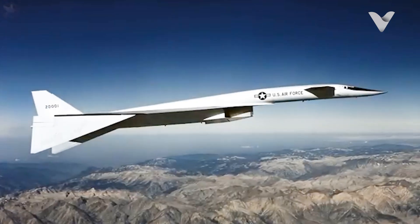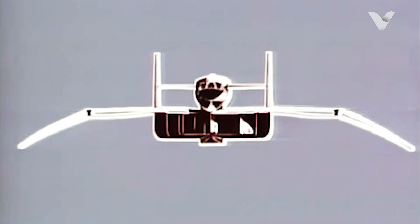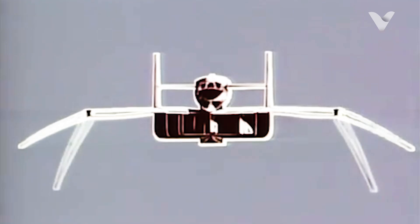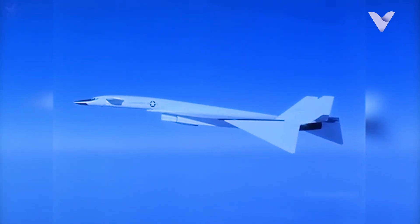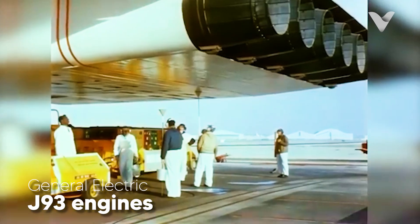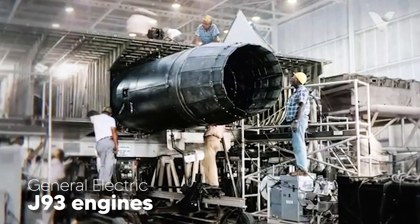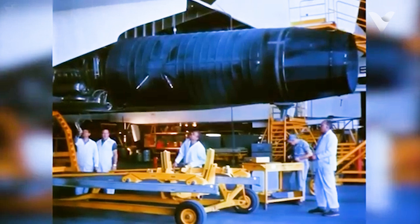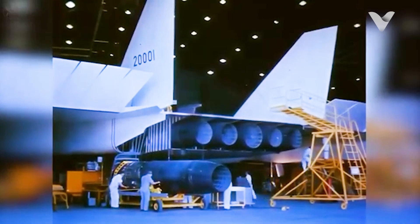One of the Valkyrie's most revolutionary features was its compression lift system. At supersonic speeds, the downward-folding wingtips trapped shockwaves beneath the aircraft, generating extra lift and improving fuel efficiency — a concept later studied for the Concorde. To reach Mach 3, the XB-70 relied on six General Electric YJ-93 engines, each producing 30,000 pounds of thrust with afterburners. These engines consumed fuel at a staggering rate — 60,000 pounds per hour at full throttle — requiring multiple aerial refuelings for long missions.